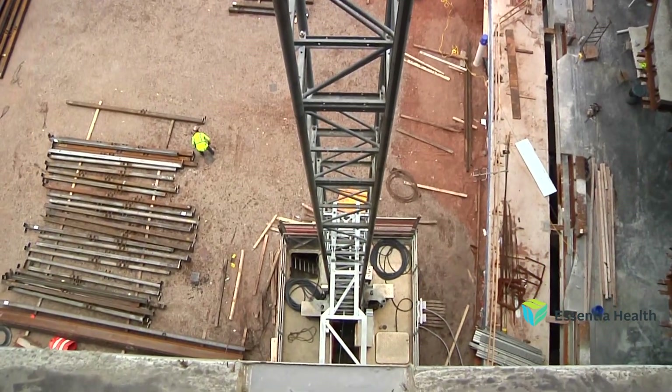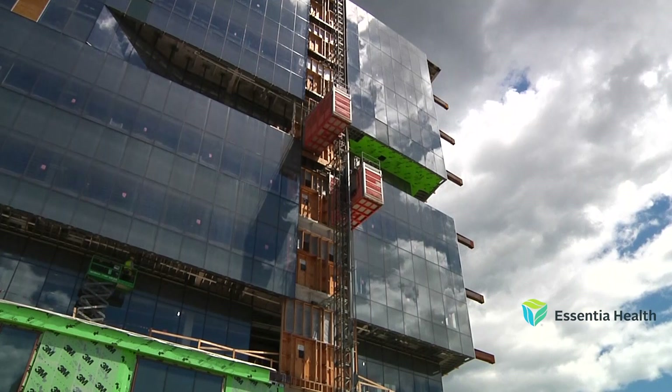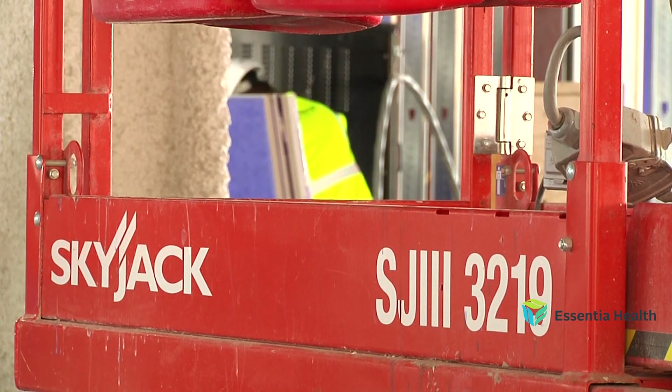As work continues on the 15-floor hospital tower, they will add two more skip hoists. The construction project is expected to be complete in the first quarter of 2023, with the hospital opening for patient care in the third quarter of 2023.